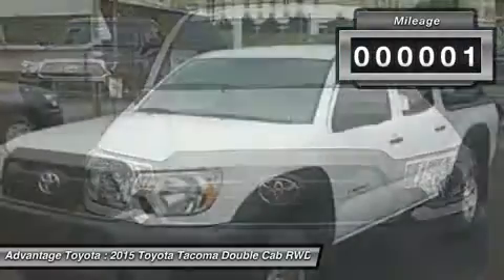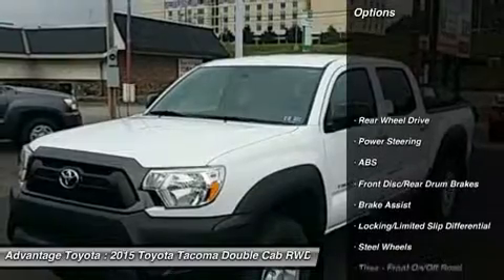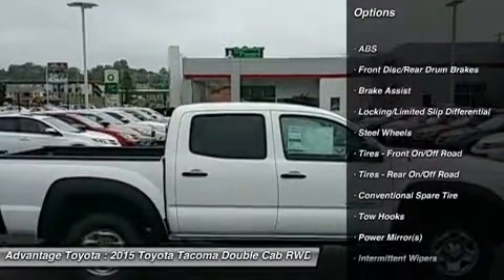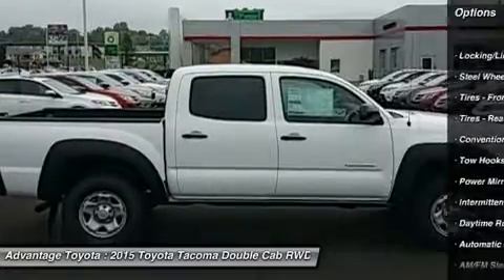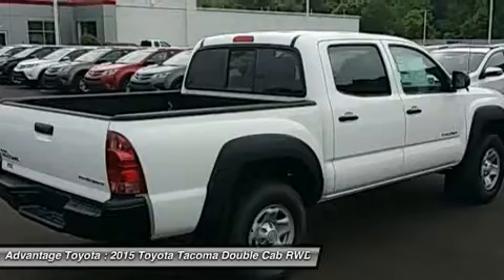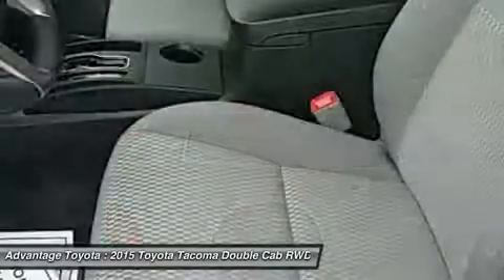The 2015 Tacoma starts the adventure with available 4WD, an electronically controlled transfer case, stability control sensors, and available mud recovery tires to deliver maximum traction. Whether it is for work or play, the Tacoma can handle all you throw at it in a more manageable form than a full-size pickup.